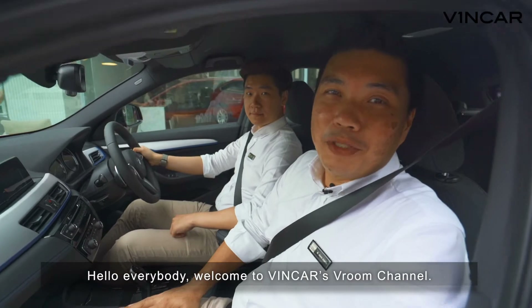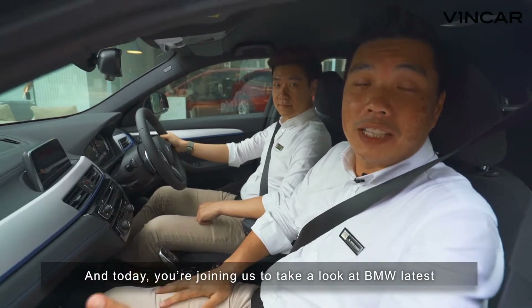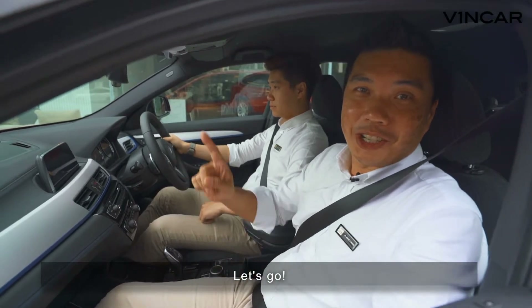Hello everybody, welcome to Vincar's Vroom channel. He's Aaron, I'm Dave, and today you're joining us to take a look at BMW's latest crossover vehicle, the X2. Let's go!